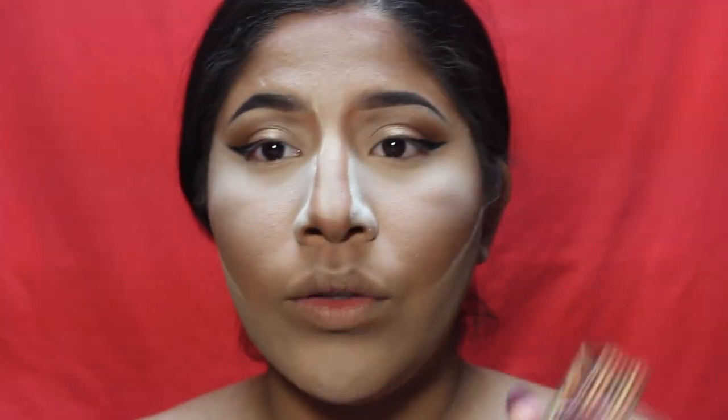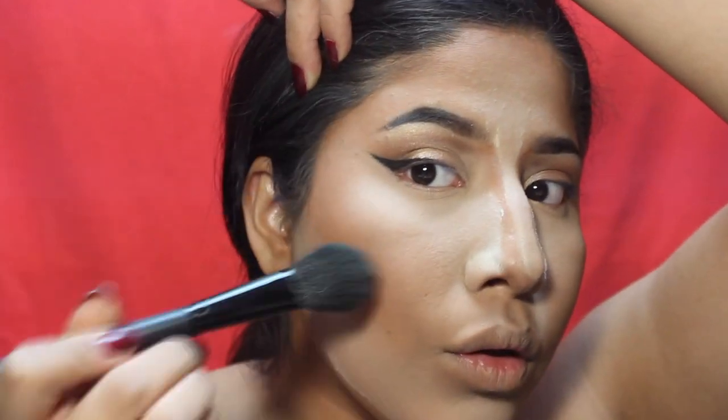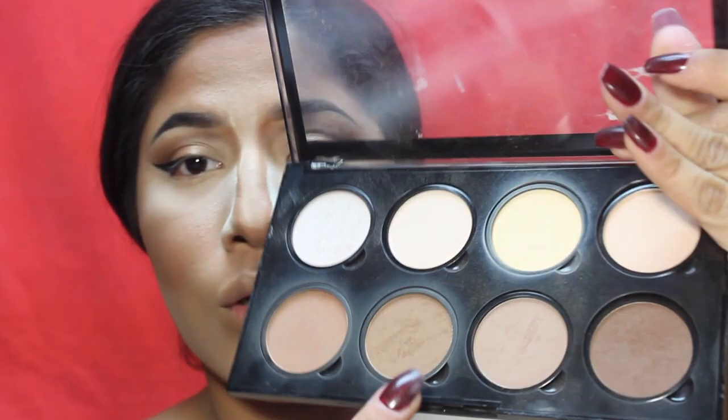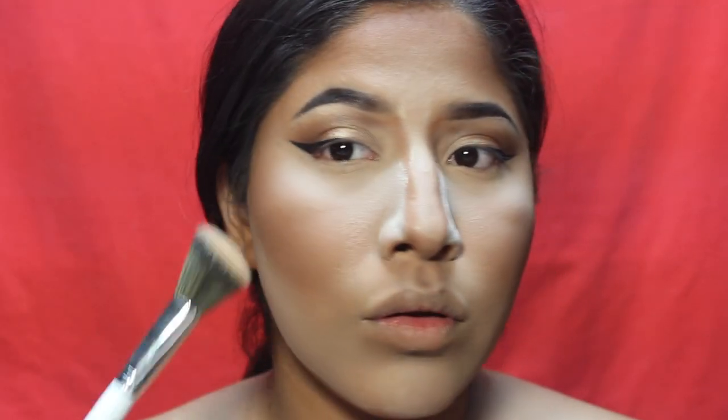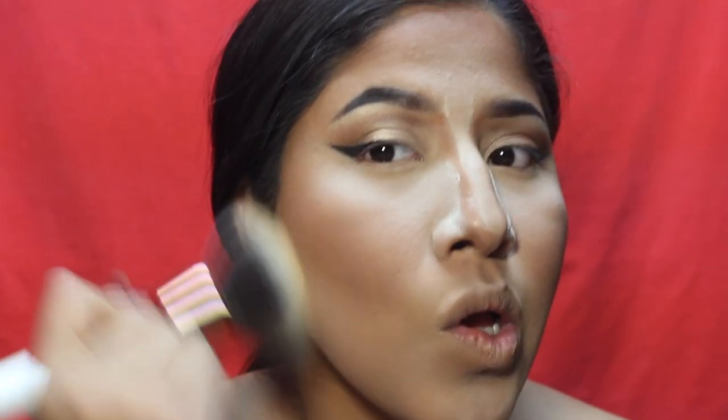I'm taking my Hula Bronzer and using a fluffy but precise brush — this is an ELF blush brush. Her cheeks come up like this. Then with a more angled brush I'm going to go into a shade from the NYX palette, wipe away the powder, and go ahead and contour my nose.